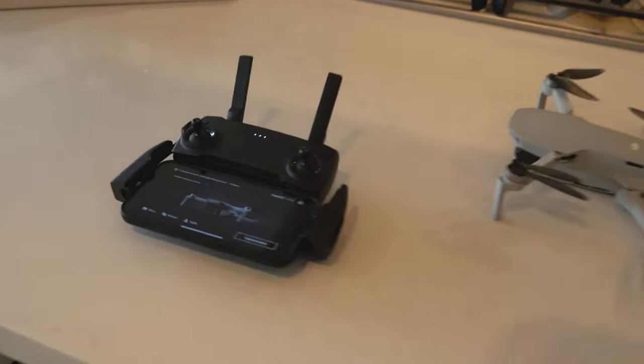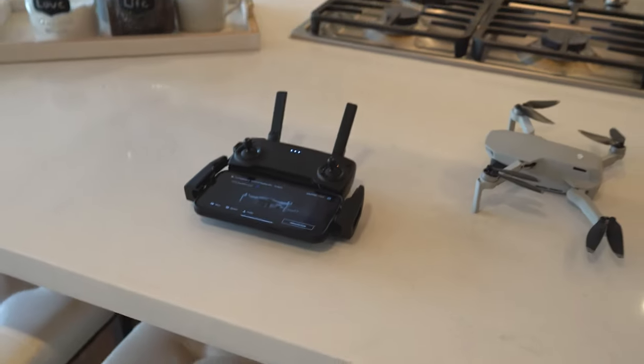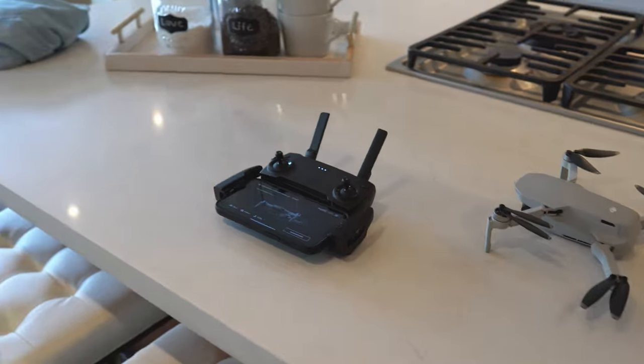Looks like I need an update for the DJI Mini, so hopefully everything turns out well because I really want some drone shots for this house.